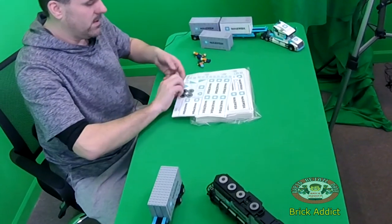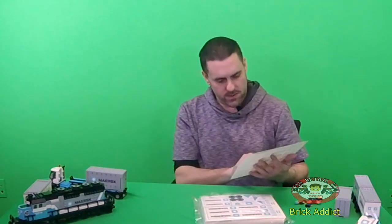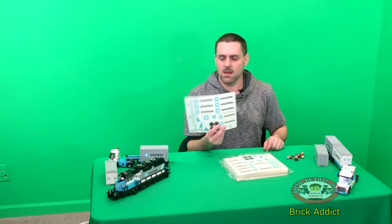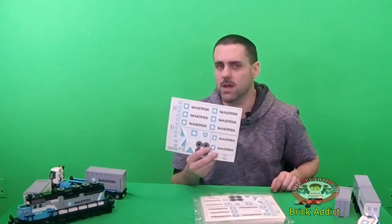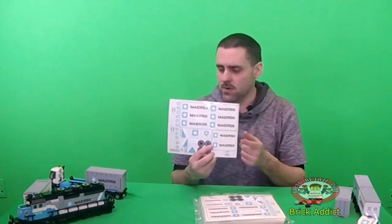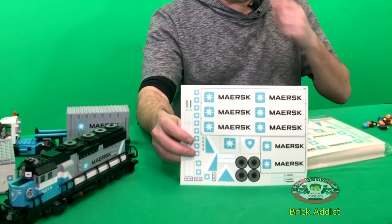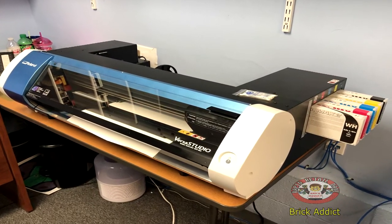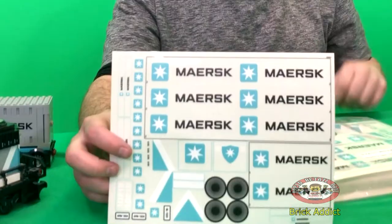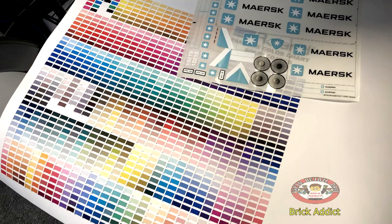One thing we do here is we print the Maersk sticker sheets. These are the stickers that come with the train set. The reason we started doing this is we realized you couldn't get a Maersk sticker sheet for the train set for less than about $30. In my opinion, $30 is pretty insane for a sticker sheet. So we started printing them ourselves. We got a pretty nice commercial printer to start doing these, and they've been pretty successful — they match the actual Maersk stickers pretty well. We will definitely save you money if you're wanting a Maersk sticker sheet.